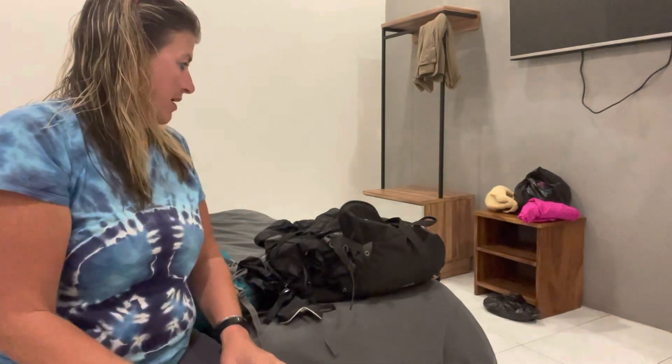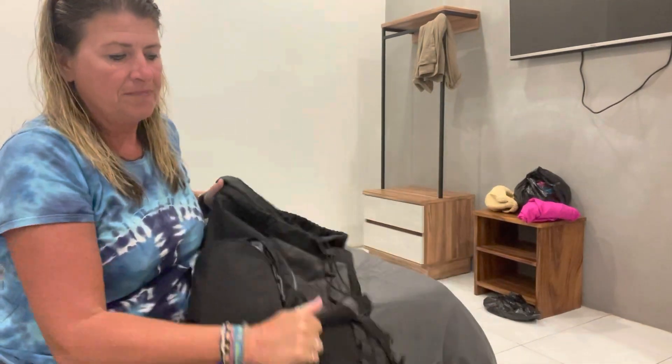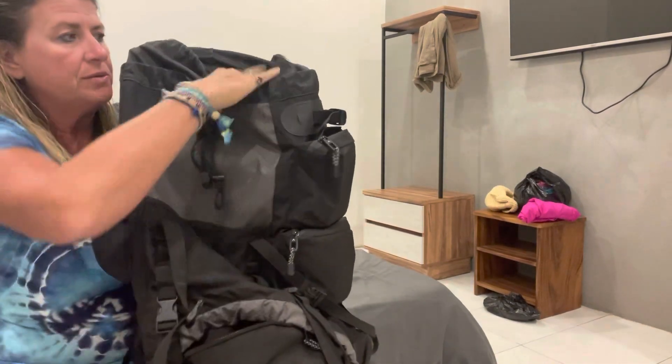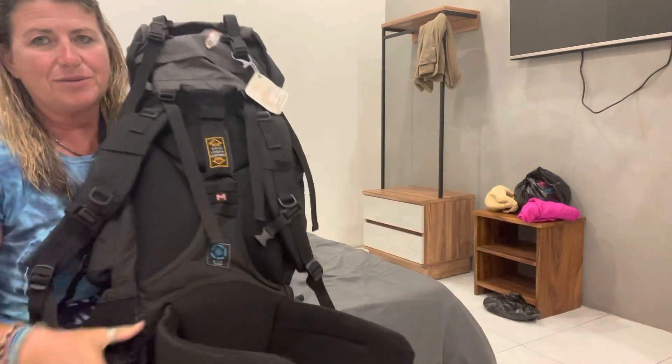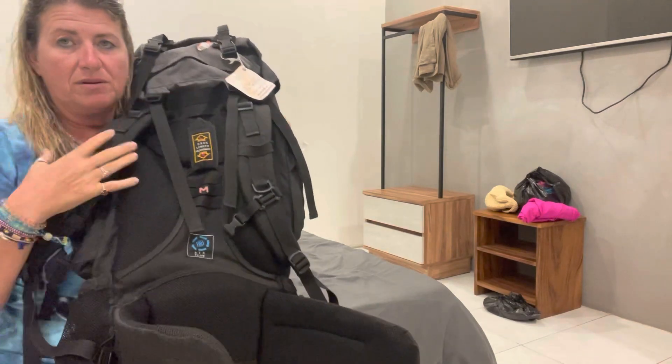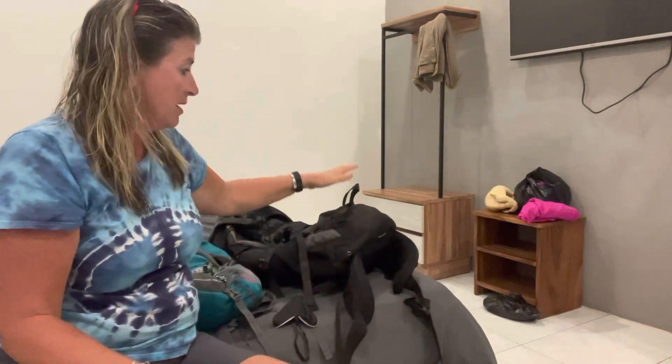Everything I need is in these bags, and some things I've gotten rid of - I'll tell you the reason. I have a tripod that also goes into a selfie stick which I use for the camera. My big bag here is a 60-liter pack. It's been awesome - it has side pockets, a shoe spot for my shoes, and when it's on it's really quite comfortable. It weighs maybe 15 kilograms when fully packed with shoes, jacket, and clothes.